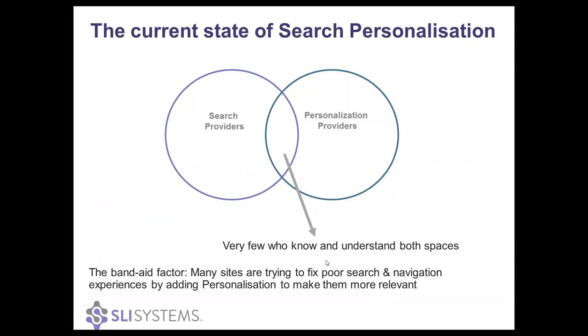I'm going to be talking about SLI's personalization solution that we introduced just a few weeks ago — Enhanced Search Personalization, or ESP. But first, I want to take a step back and give some insight into why SLI decided to move more into this personalization space. I found that in the e-commerce industry, search providers and personalization providers were very distinct, separate entities, and there was very little overlap between them. So very few providers actually understood the challenges and issues of both experiences.